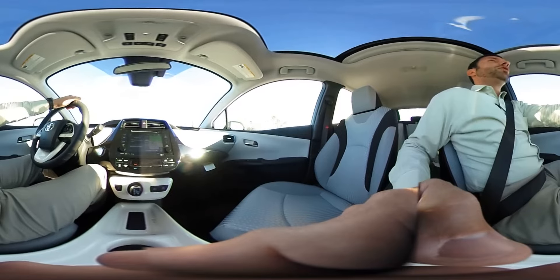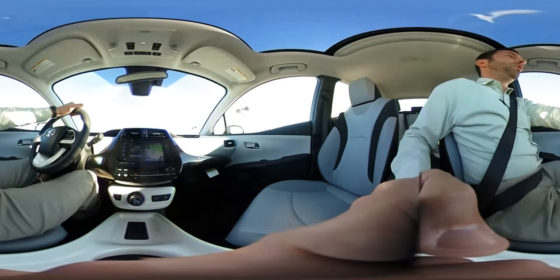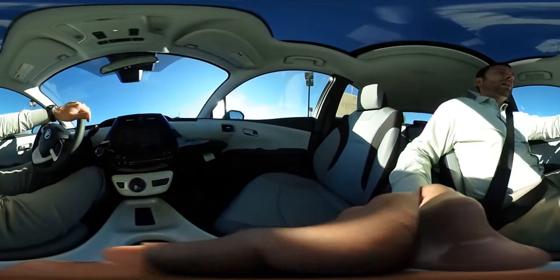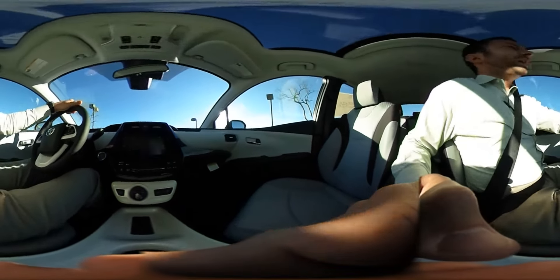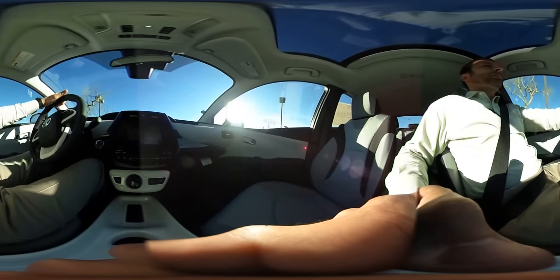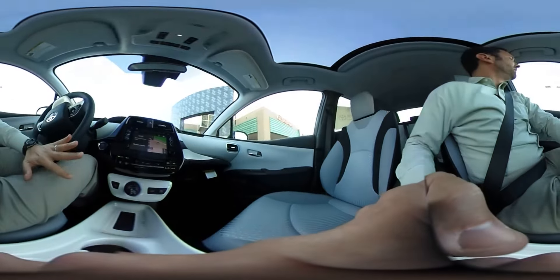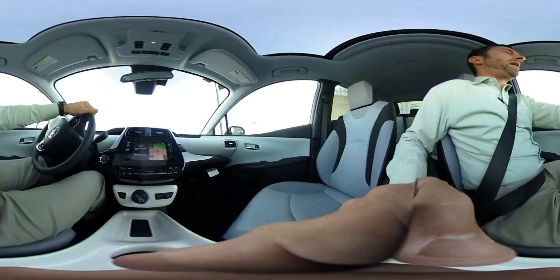This vehicle is without a doubt the coolest vehicle that Toyota has come up with. The technology on this thing is absolutely unbelievable and for the money, you can't beat it. We just received two in stock today — we have this green Package 3 with the tech package, and we also received a Prius Four. Now they have the Two, Three, and Four, and we have all these packages here in stock.